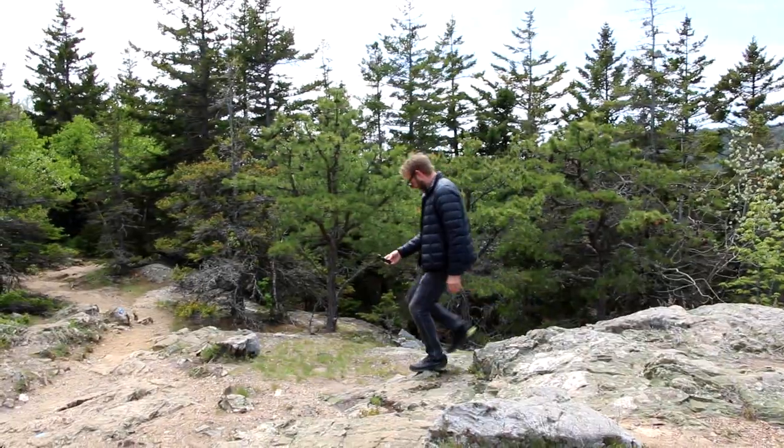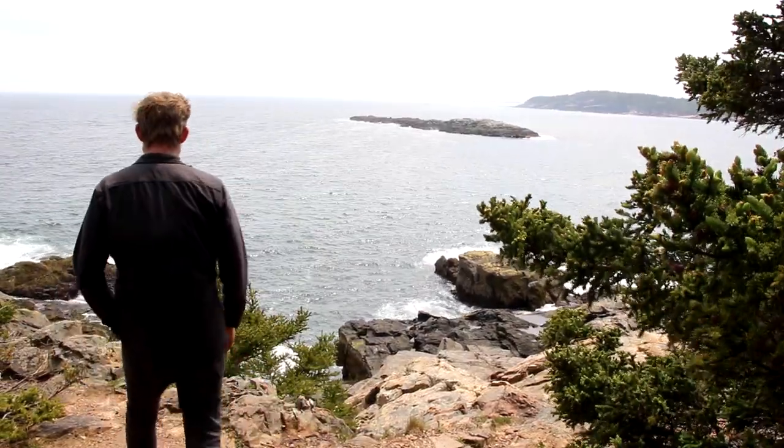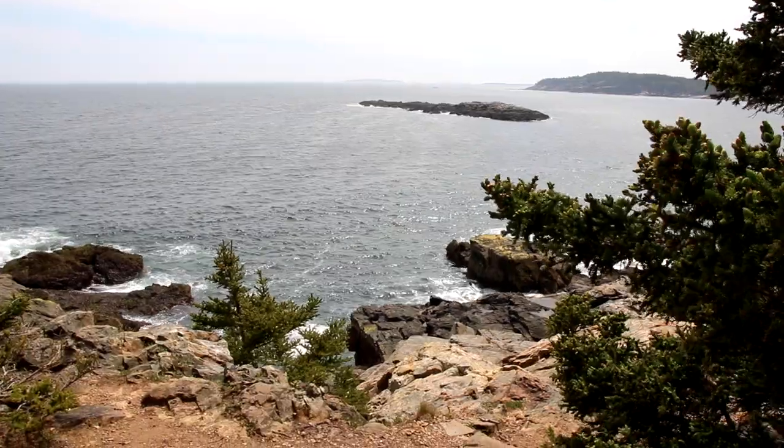Definitely bring layers of clothing because it gets hot, cold, hot, cold, windy, not windy. This little guy is great — it's a DJI Osmo Pocket. It's great for hiking because it's super small, fits in your pocket, and it takes great photos, videos, slow motion, motion lapse, hyperlapse. It is dope. And we are not sponsored by DJI or anything — we're open to it. About a third of the way through this hike, you come out to a super gorgeous view of the water. It's just really gorgeous.